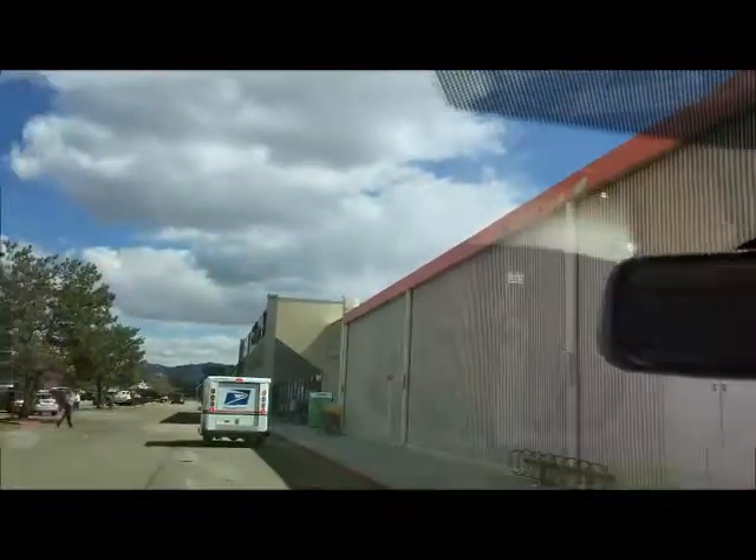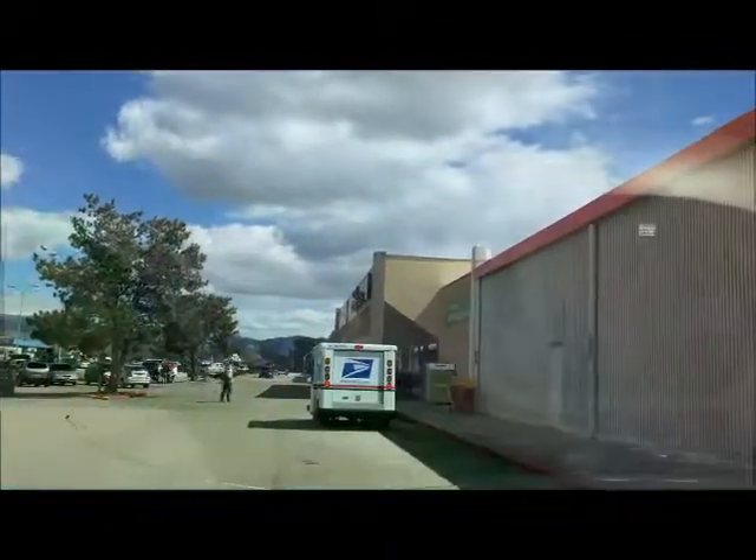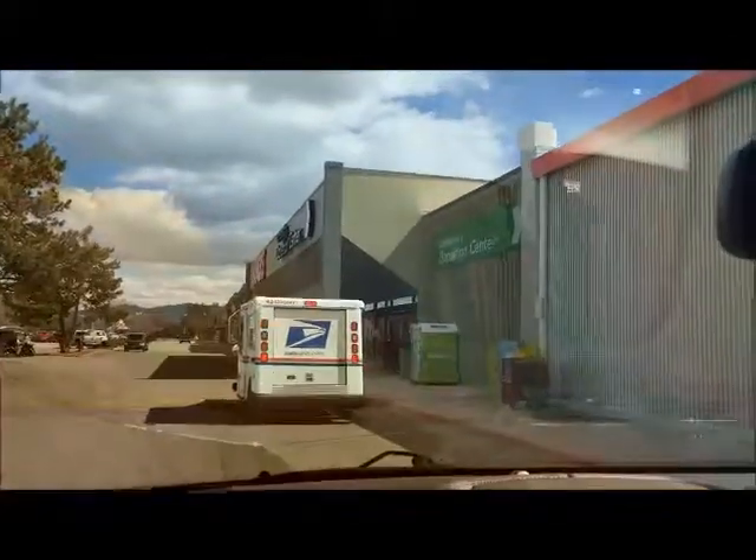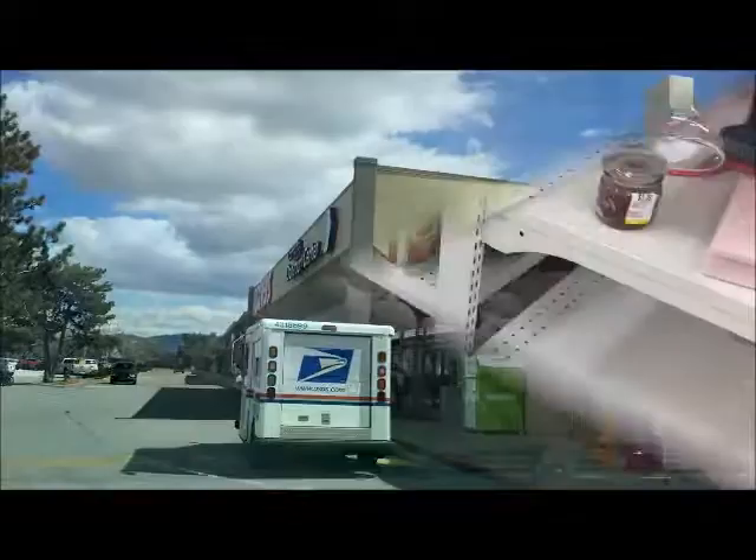Wait a minute. Up ahead in the distance, I see Savers. Savers — that must be a very high-end coffee mug shop. Let's go in there and take a look.